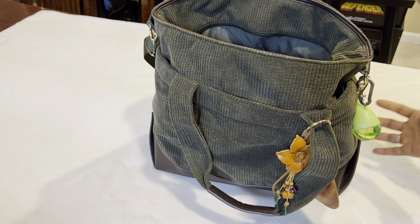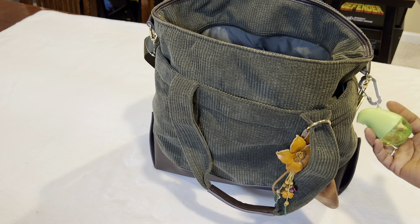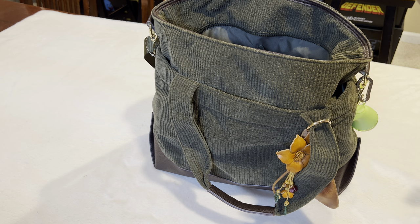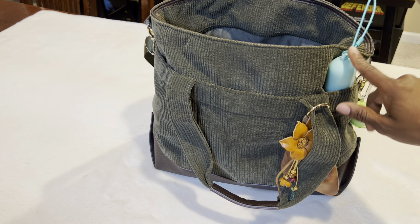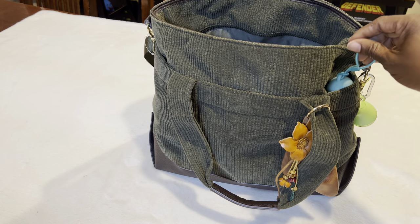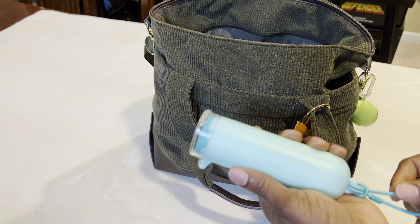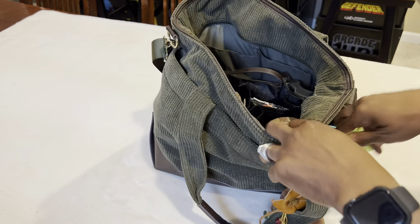For those of you who were interested, the hand sanitizer is called Olika — you can find it at TJ Maxx or Marshalls, and they also sell it on Amazon. I'll put the link in the description. The Zoku wipes container is from Uncommon Goods. I'll look for that link and post it as well. I want to say it was about $12 for the starter kit, and then you can get refill wipe packs. It's very sturdy, nice plastic.